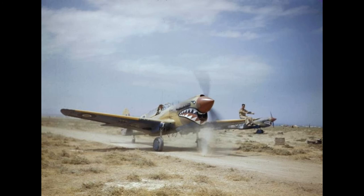The P-40 offered the additional advantages of low cost and durability, which kept it in production as a ground-attack aircraft long after it was obsolete as a fighter.